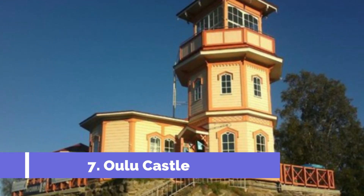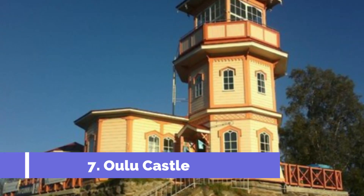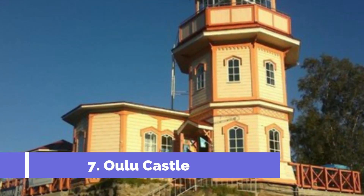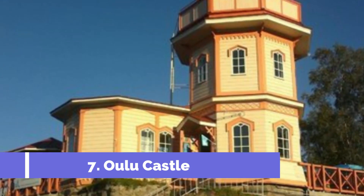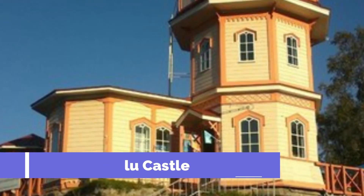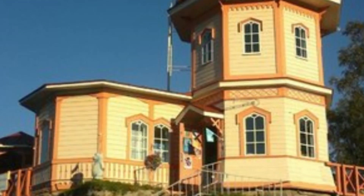Number seven: Oulu Castle. Oulu Castle is one of the top attractions in the city of Oulu, located in northern Finland. This historical landmark has a rich history dating back to the 16th century and offers visitors a glimpse into the region's past. Originally built as a stronghold to protect the important trade routes along the Oulu River.